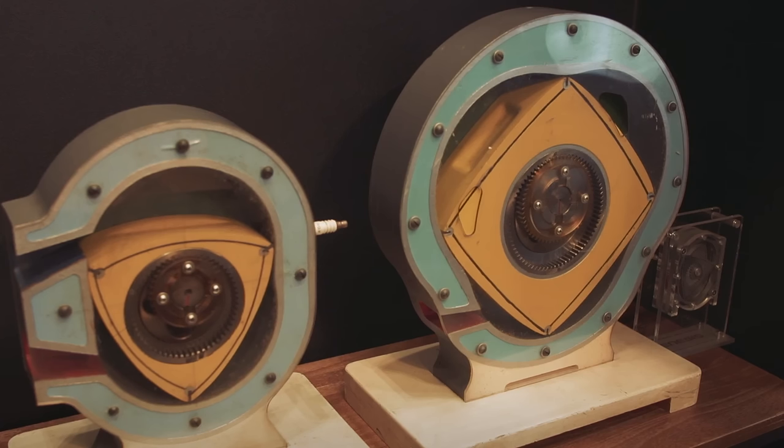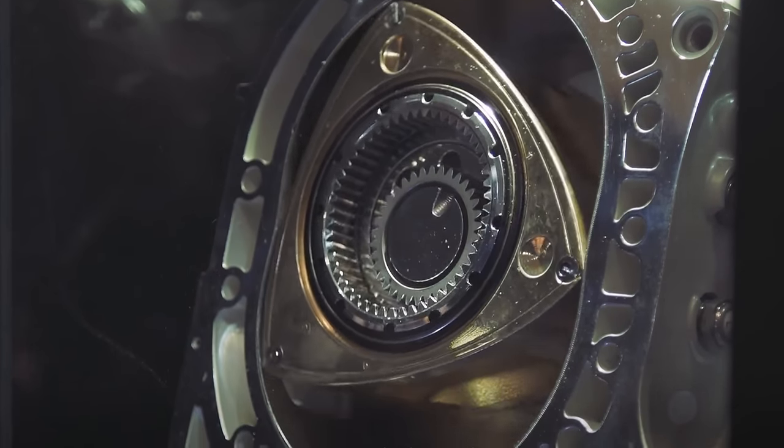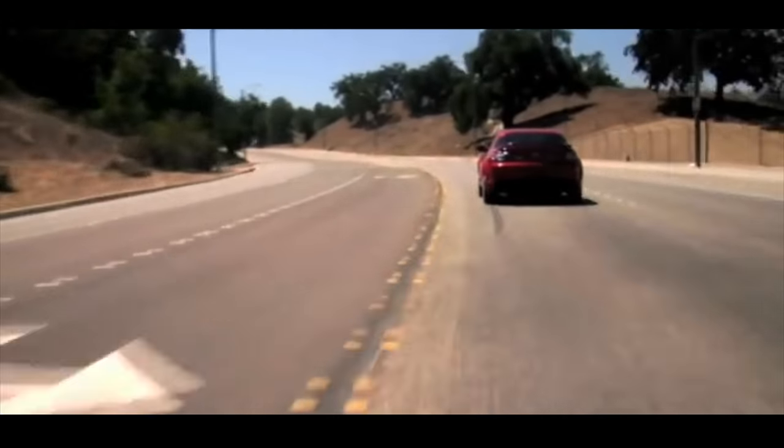Rotary engines are a unique design for sure, but they also draw criticism due to their lack of torque, fuel consumption, and long-term reliability. Just look at the RX8, which achieved a measly 18 miles per gallon combined in a relatively light car.